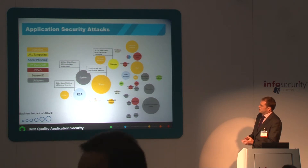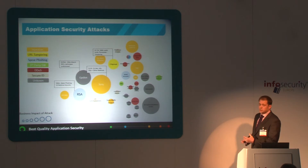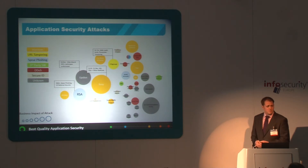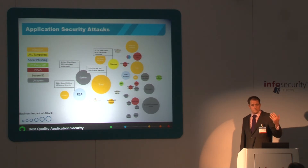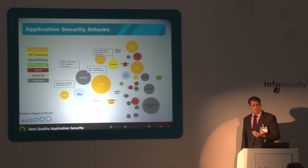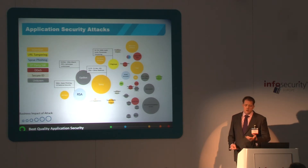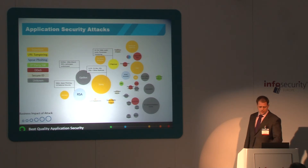If we look at Sony, for example, they lost somewhere between 170 million and 1.5 billion due to application security attacks. Citi was particularly interesting — that was due to a parameter tampering issue. If you have your URL and you are on the credit card portal, some bright spark — actually you didn't need to be too bright — if you change the account number in the URL you can see somebody else's credit card details including their CCV number. That was 360,000 credit cards, possibly 2.7 million reported, and I would suspect it may be significantly more.